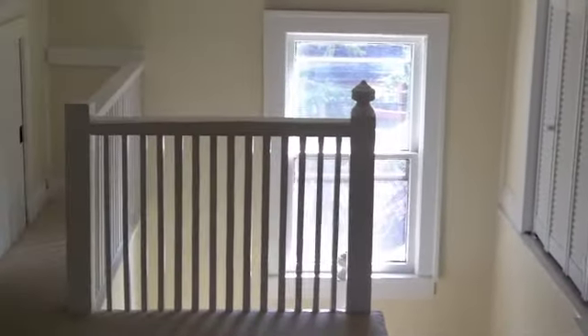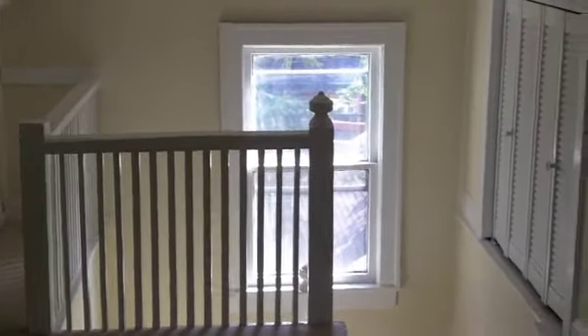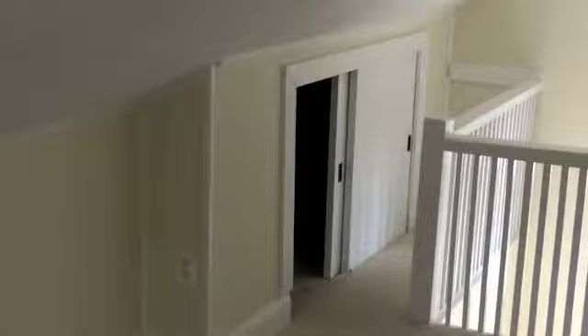It's very private, looks out over the backyard, and most teenagers who come up here are very impressed and would make this their room.